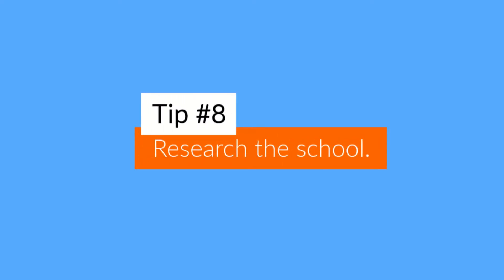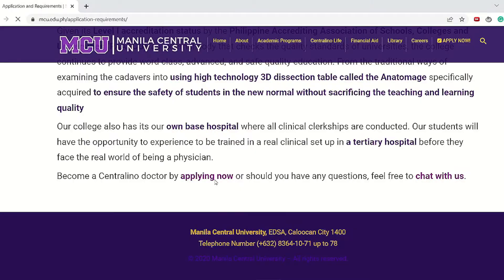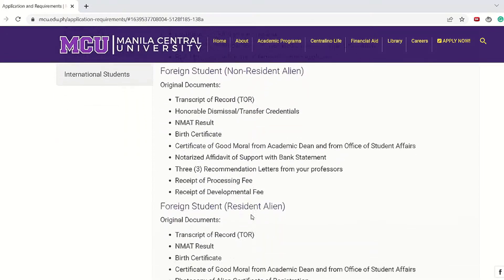Tip number eight is similar to tip number seven in that you should do your research about the school. Before the day of your interview, go on the school's website and learn about the program — what makes it unique, what you can expect from it, and what opportunities are available to students. Learning all of this will help you be prepared for the day of your interview.